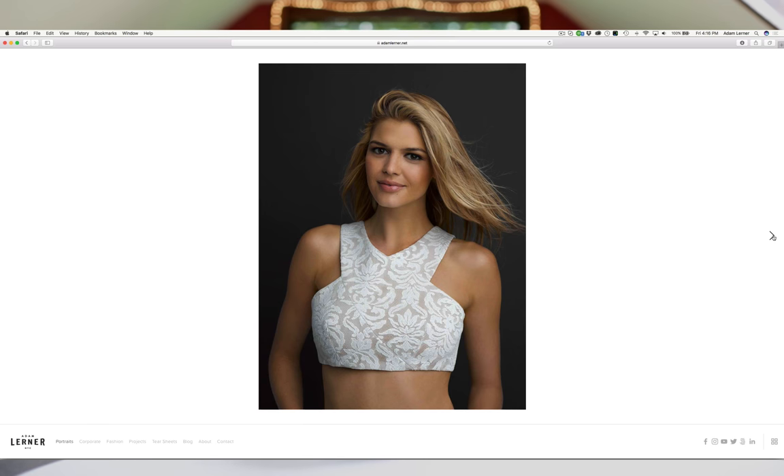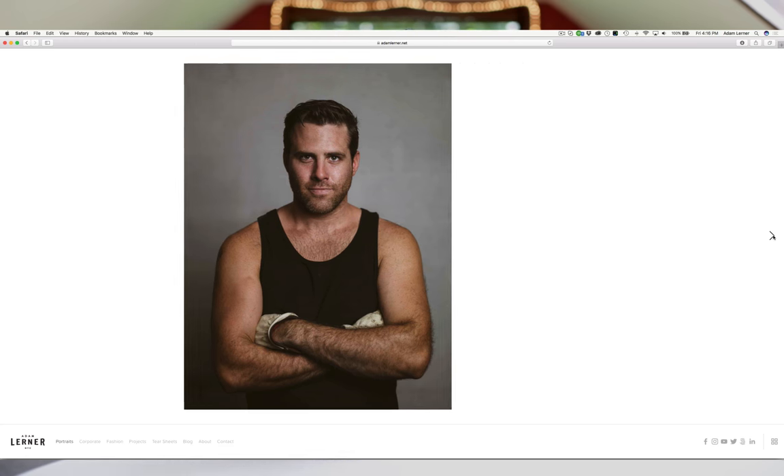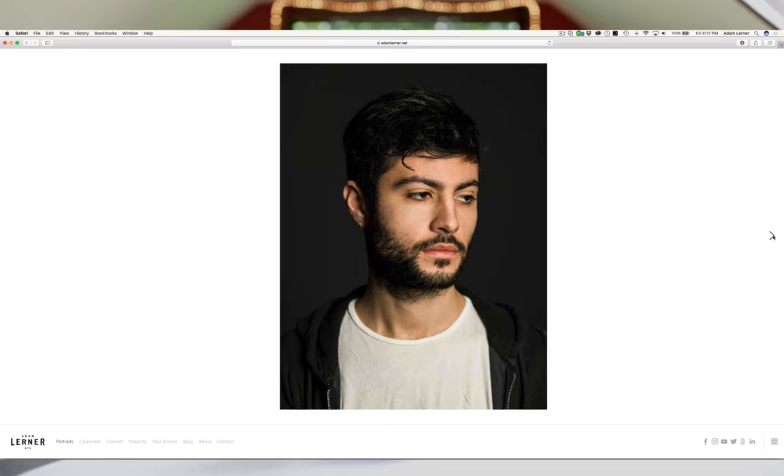This video is sponsored by Squarespace, and as you guys know I use Squarespace for my own website. Anytime somebody asks me what they should use for their website or portfolio, I always recommend Squarespace. If you use the code Adam you will save 10% on your website when you go to check out.